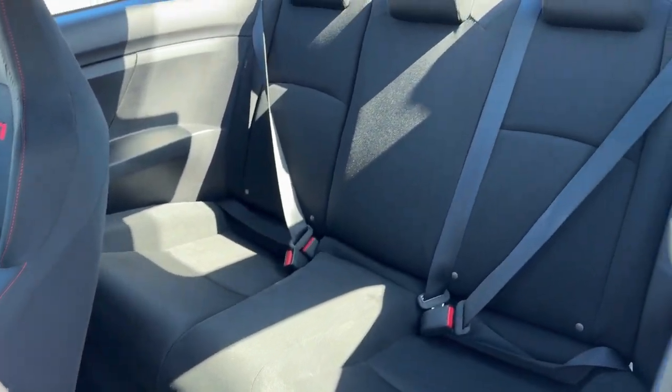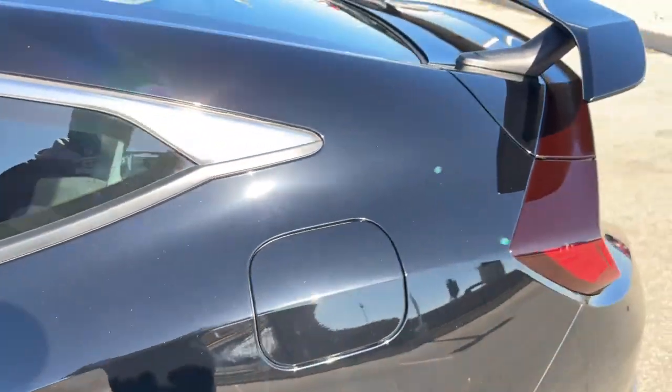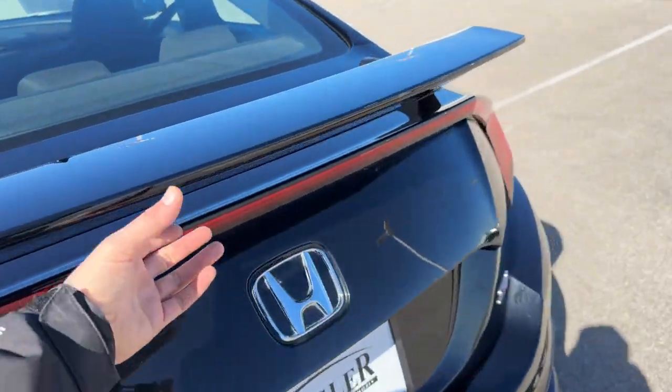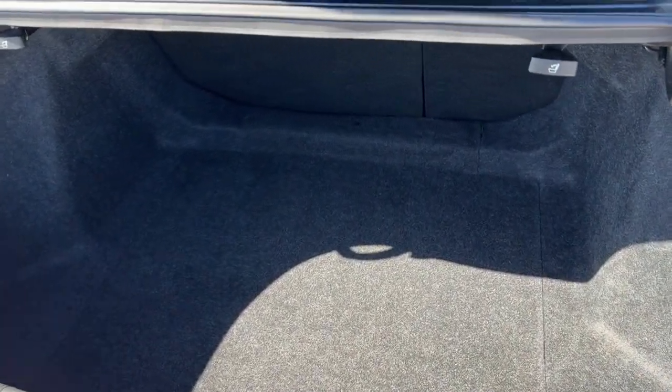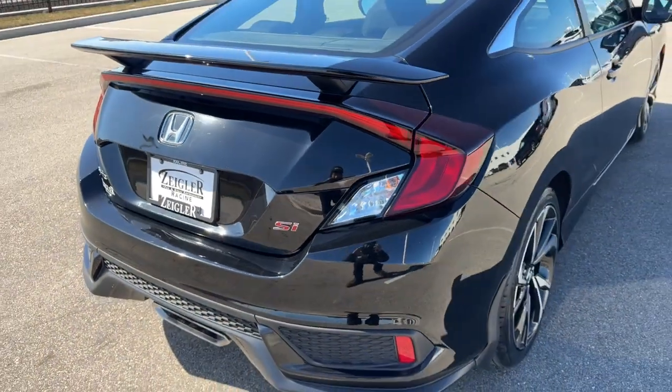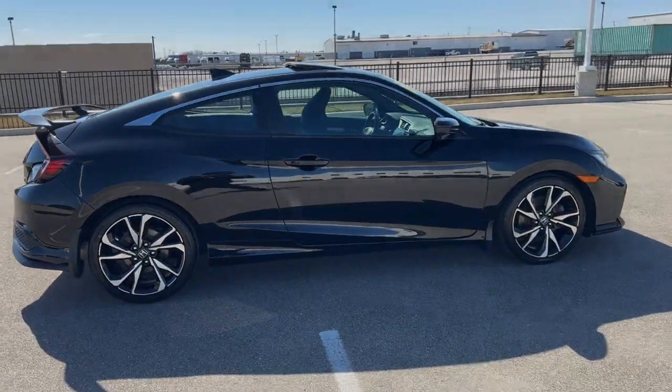This is a two-door coupe, so it does not have a back door to open, but there's a good amount of space back here — it does seat three passengers. It's also got the spoiler, a nice addition, and a good amount of space in the trunk as well. Great little car — if you like what you see, come on down today to Ziegler Honda.